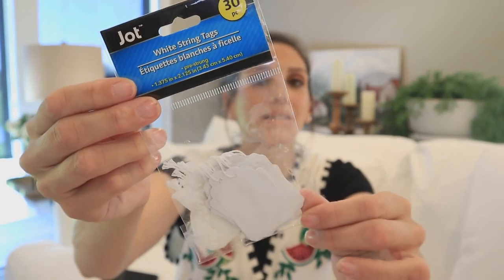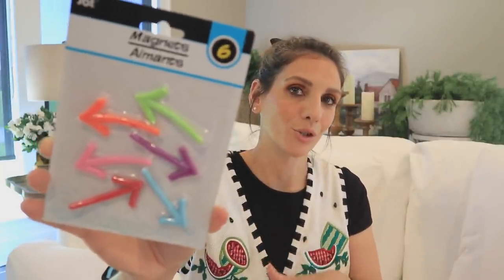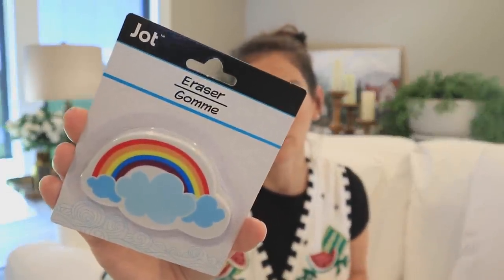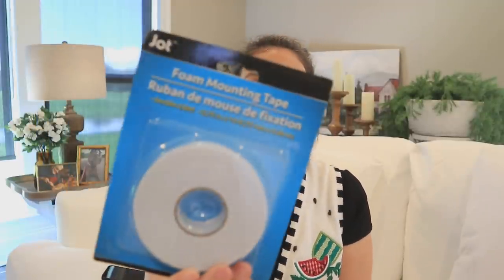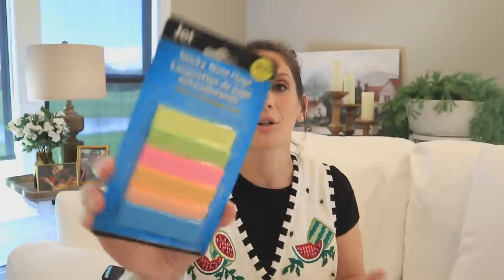Jot does things like white string tags — a lot of crafting stuff too, kind of competing with Crafter Square. I love these tags and I'm going to be using a lot of them for holiday journaling. They also put out super cute magnets, and they do all the office, school, and locker supplies. They also make darling little erasers, foam mounting tape — great for crafting, journaling, and card making because you can pop and raise up an image — and double-sided tape.